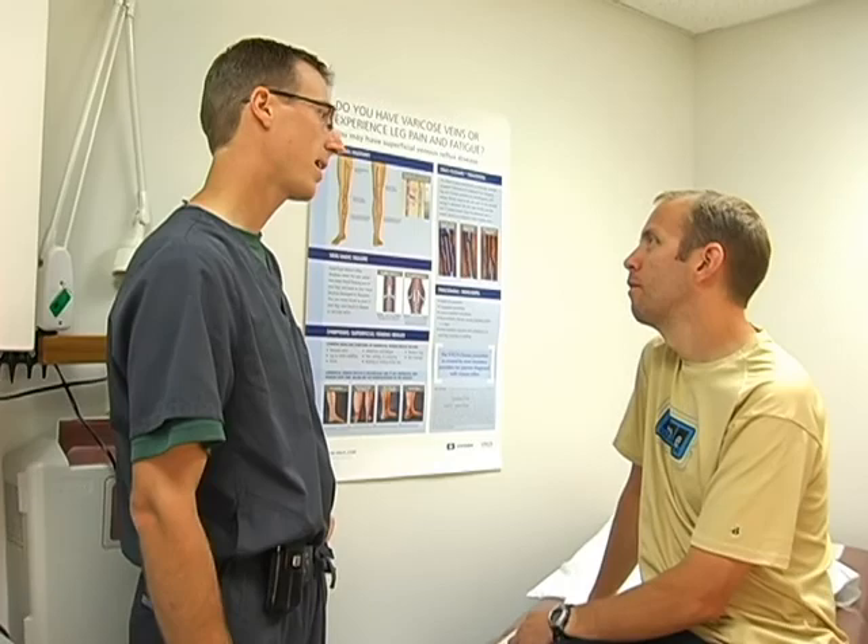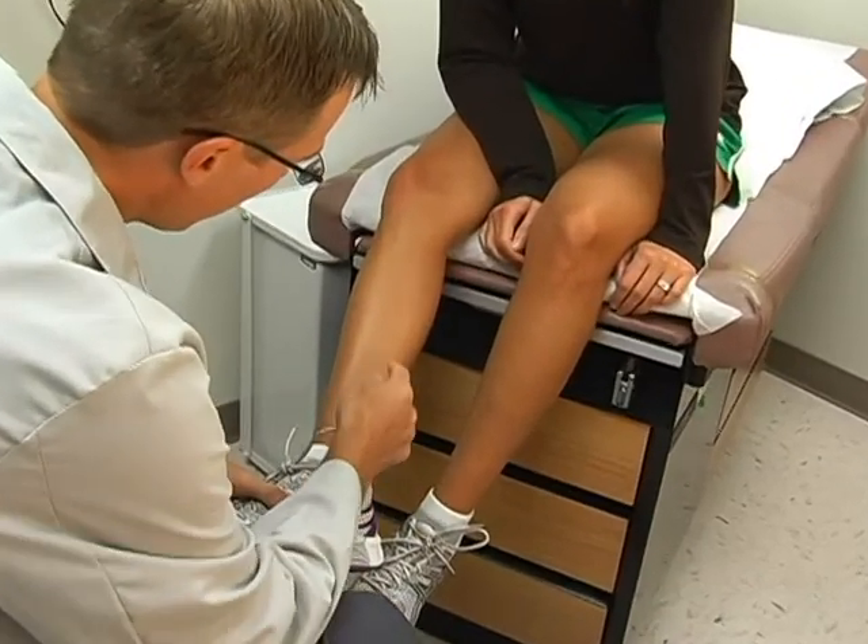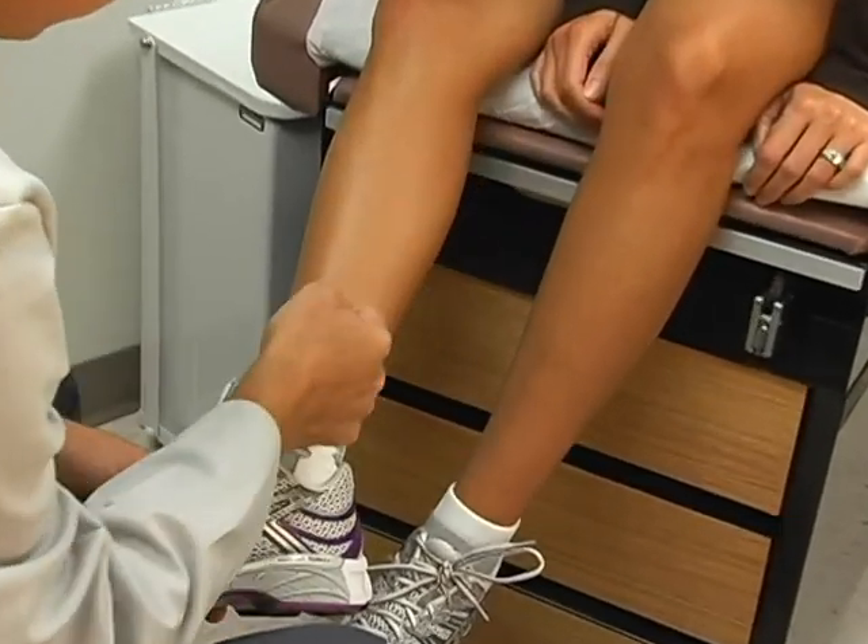We now offer the venous closure procedure, a vein removal solution that involves non-invasive surgical techniques. This procedure is an alternative to vein stripping, and most people are back to their normal activities within one day.